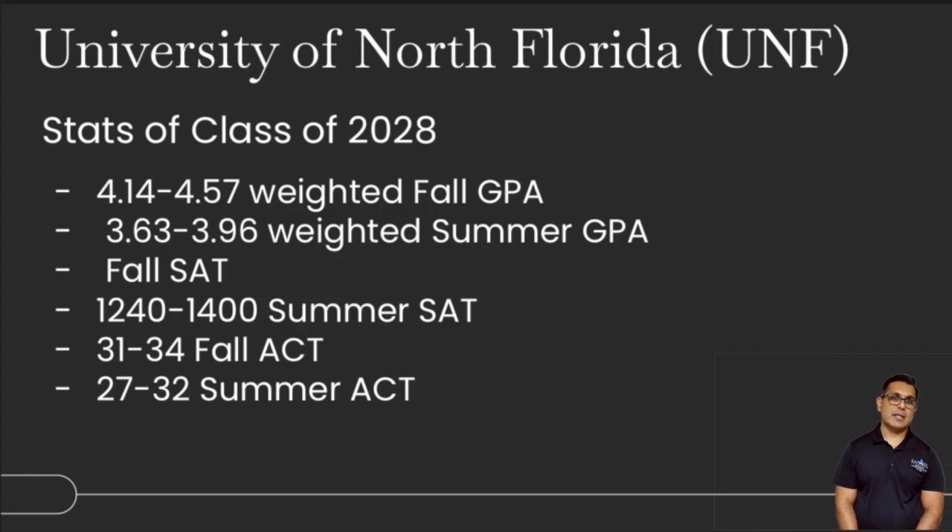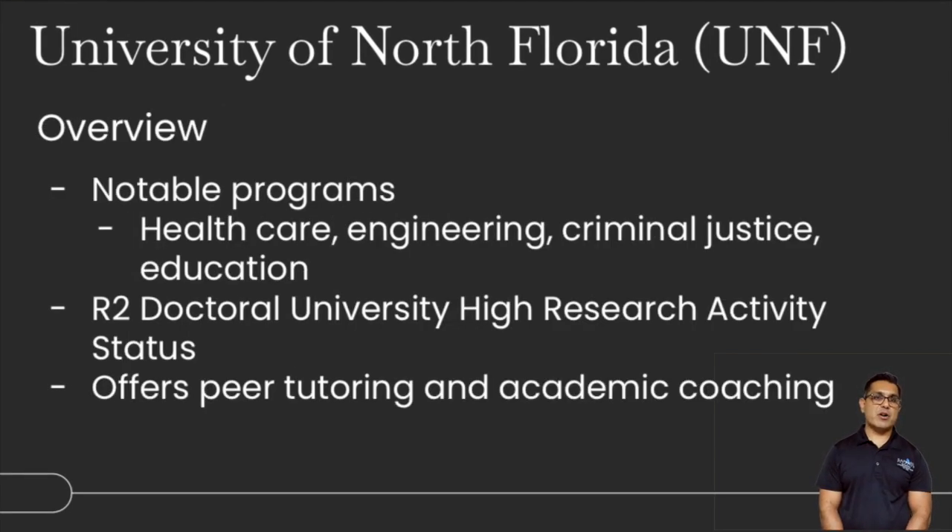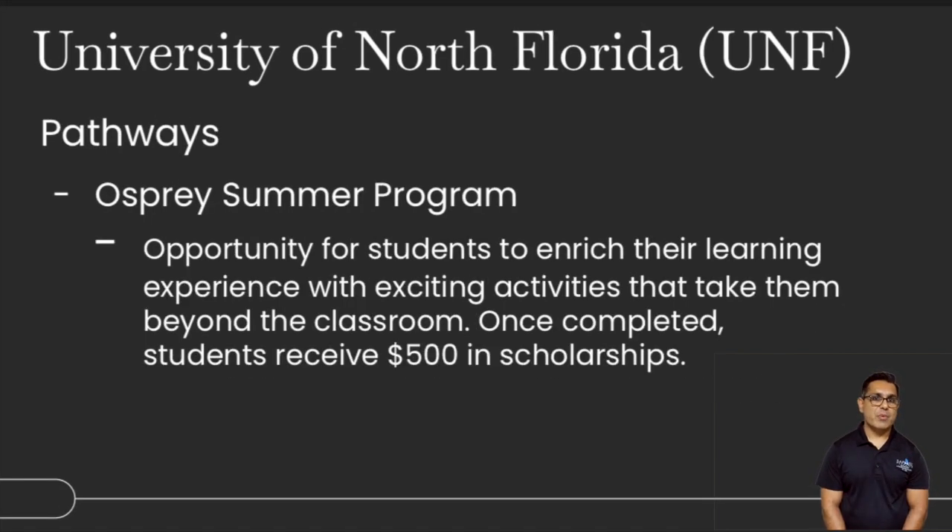University of North Florida — stats for the class of 2028 — about 4.1 to 4.6 GPA for fall, and a little lower at 3.6 to 4.9 for summer. Between summer and fall, the SAT ranges from 1240 to 1500, and the ACT is 27 to about 34. Notable programs include healthcare, engineering, and criminal justice. There's a doctoral program with high research activity, and UNF offers a lot of peer tutoring and academic coaching. The Pathways to Osprey summer program enriches student learning through activities beyond the classroom, and students also have the option to receive a scholarship.